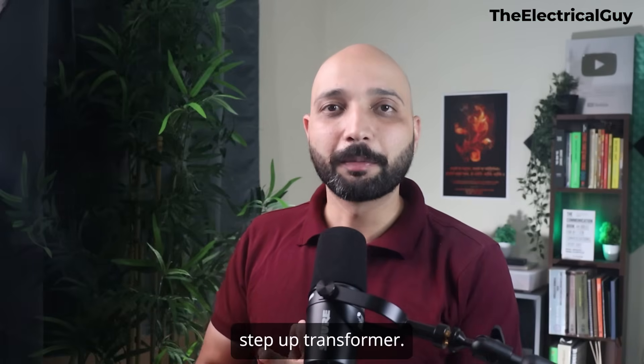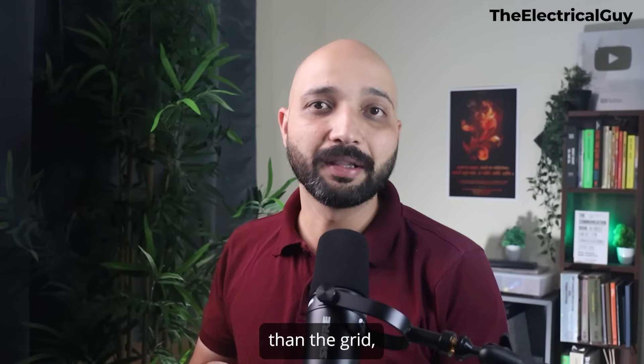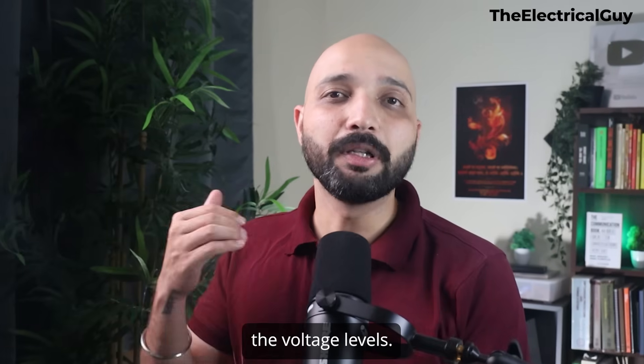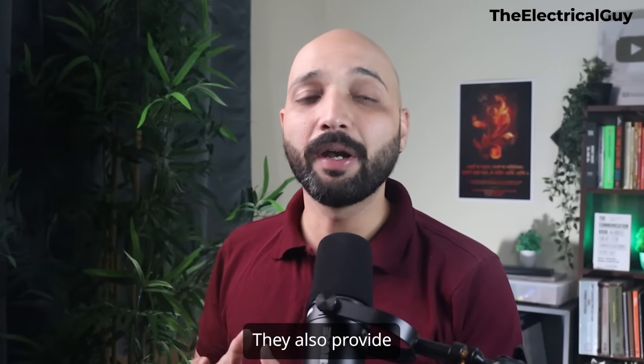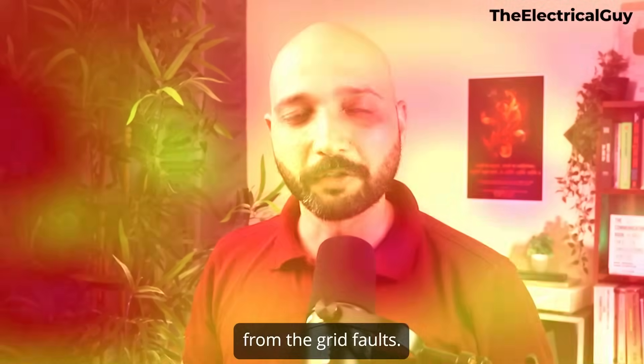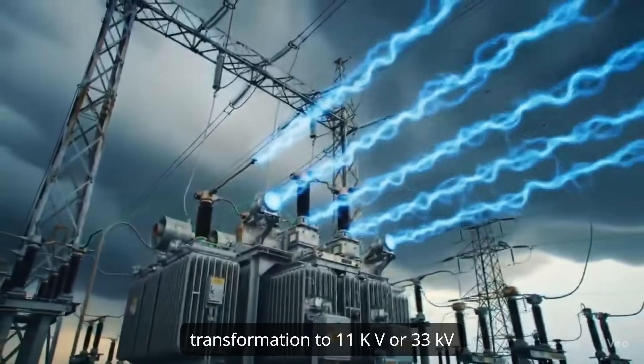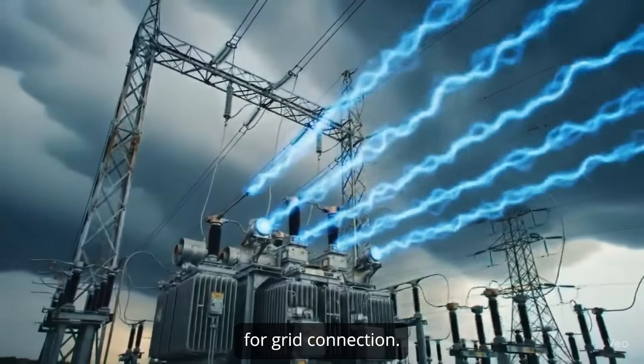The next subsystem is the step-up transformers. Since BESS often operates at lower voltages than the grid, transformers are used to step up the voltage levels. They also provide electrical isolation, protecting the BESS from grid faults. For example, a 480V BESS might require transformation to 11 kV or 33 kV for grid connection.